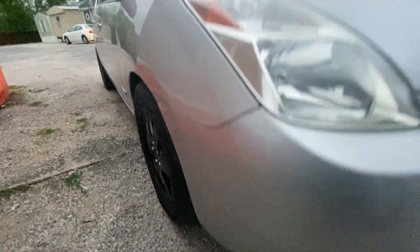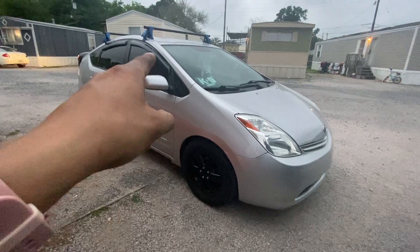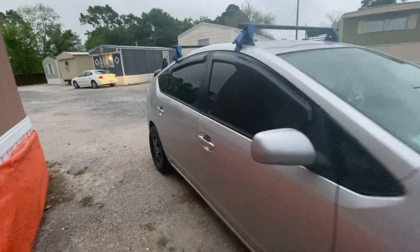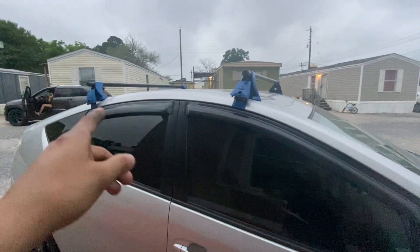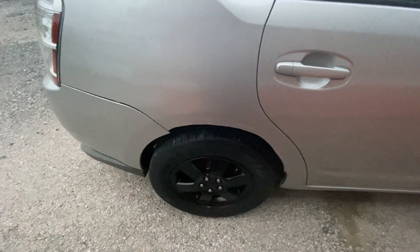Let's go ahead and do a walk around of it. It actually looks a lot, a lot nicer. You guys comment down below — what color should I paint the roof rails? I was actually thinking about painting them dark gray. That's exactly what I wanted to do at first. As you guys can see, the wheels don't stick out as much as they used to.